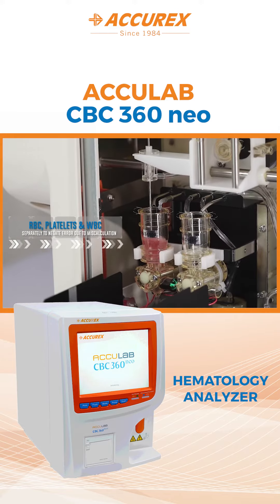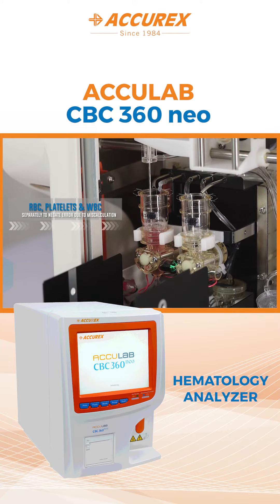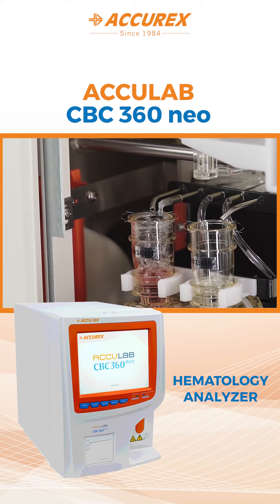The dual chamber enables measurements of RBCs, WBCs, platelets, and hemoglobin separately to negate errors due to miscalculation.